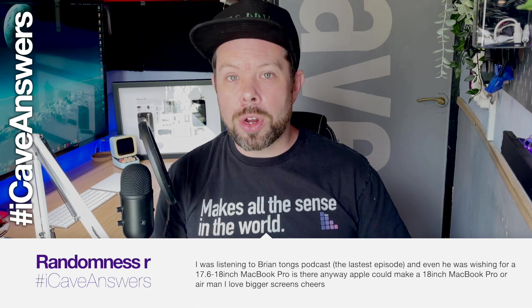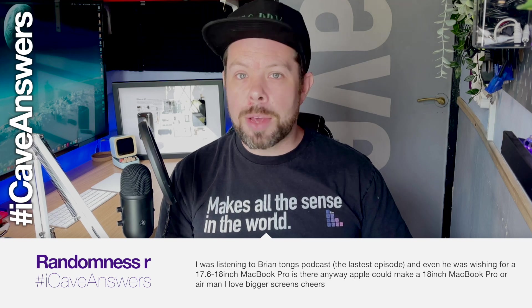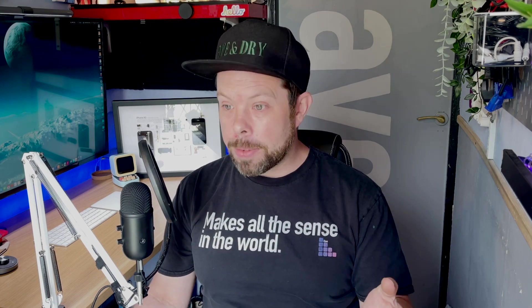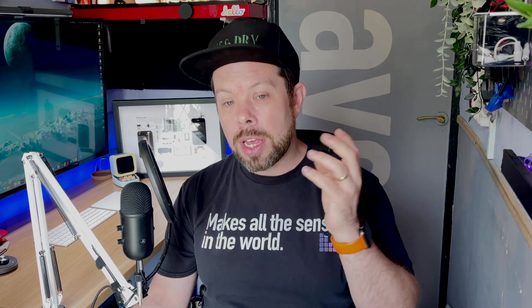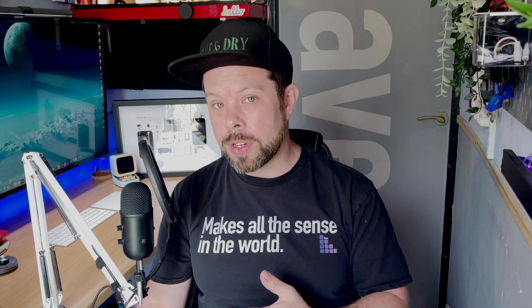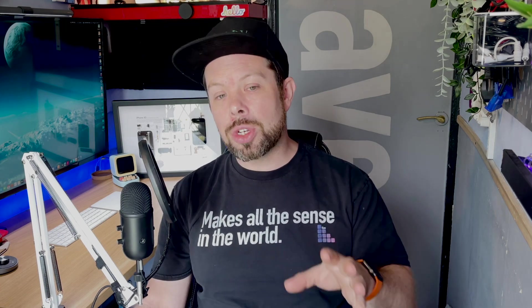RandomnessR asks: is there any way Apple could make an 18-inch MacBook Pro? I'm going to be honest — I don't think it's going to happen. The big reason is that the battery in the MacBook Pro 16-inch is as big as you can physically put on an aircraft. If you put a bigger display on it, you're going to use more battery life to power that display. So your battery life is going to be shorter if you don't put a bigger battery on it — and you can't make the battery any bigger.